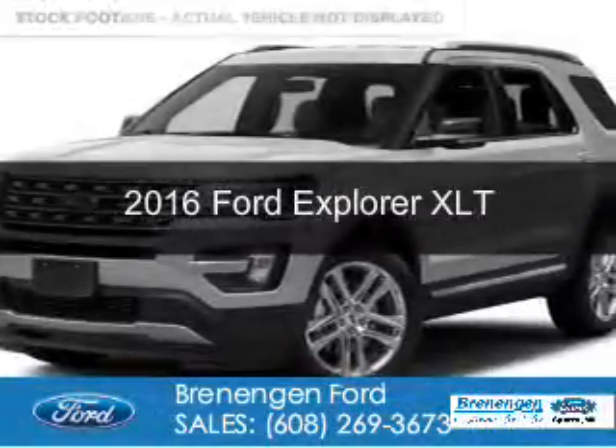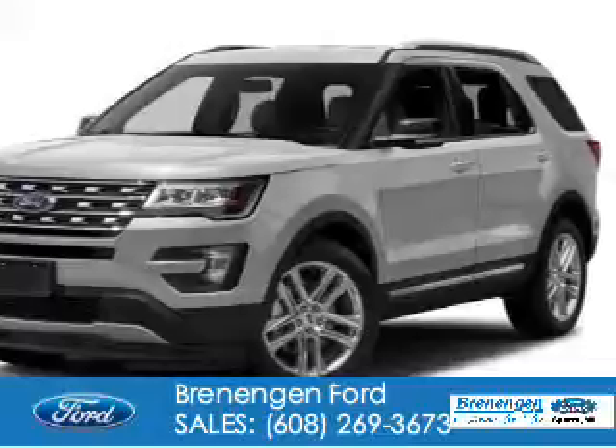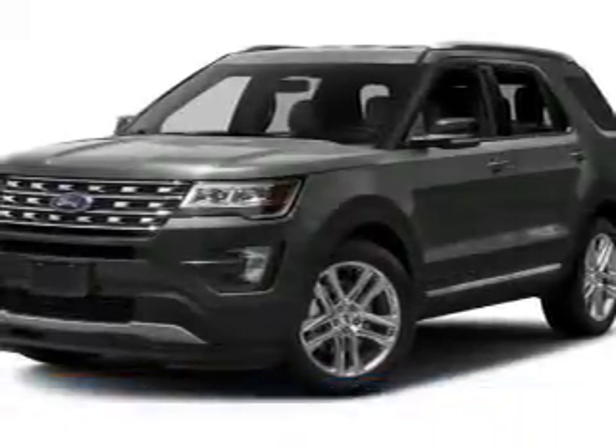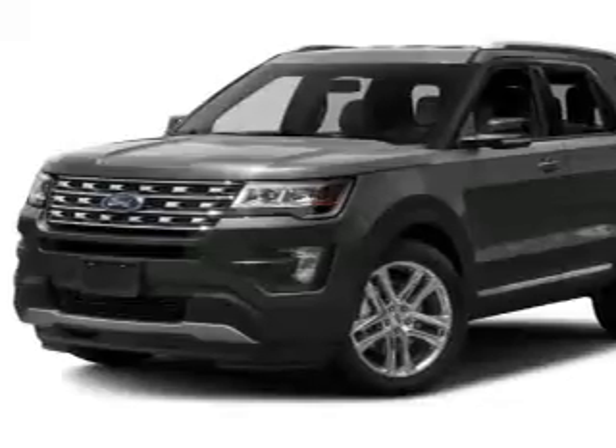This is a used 2016 Ford Explorer. It's powered by four-wheel drive, a 3.5-liter, six-cylinder engine, and a six-speed automatic transmission.